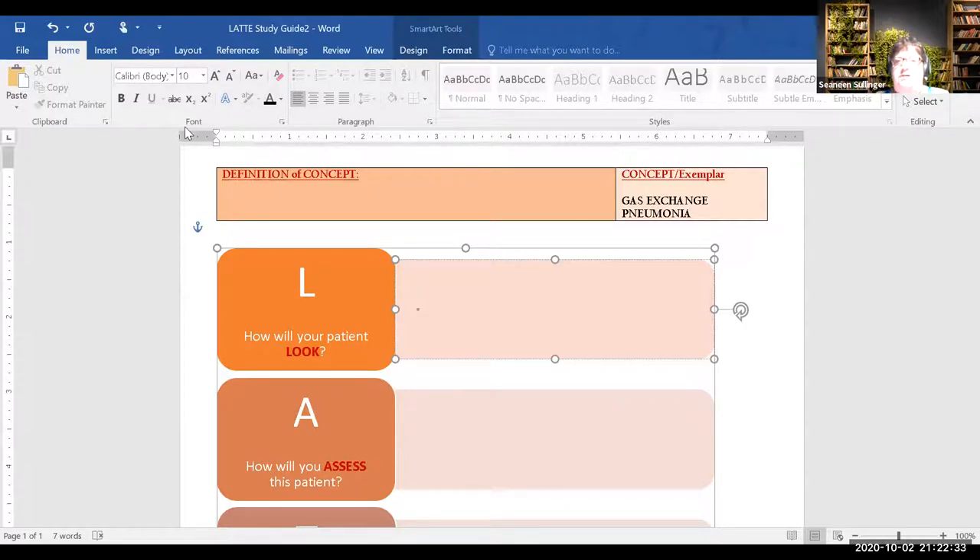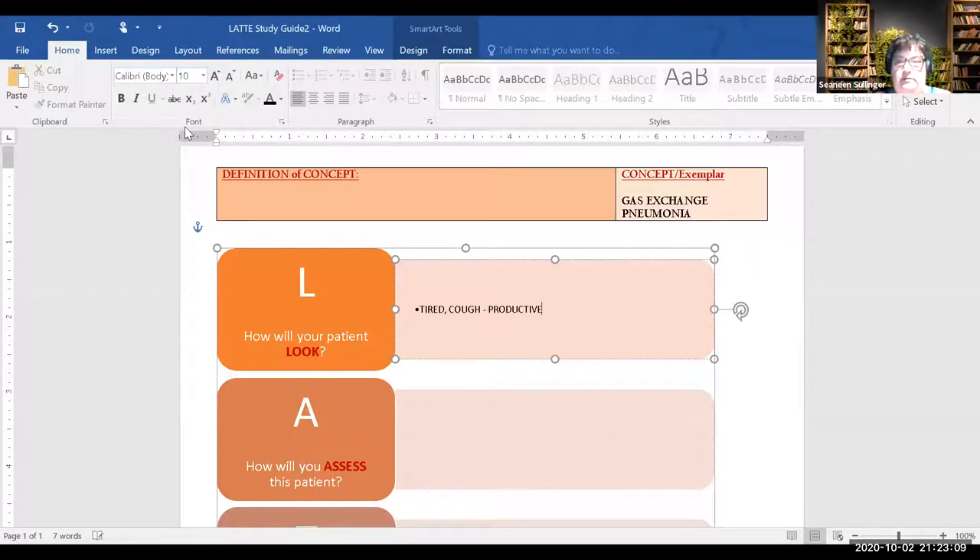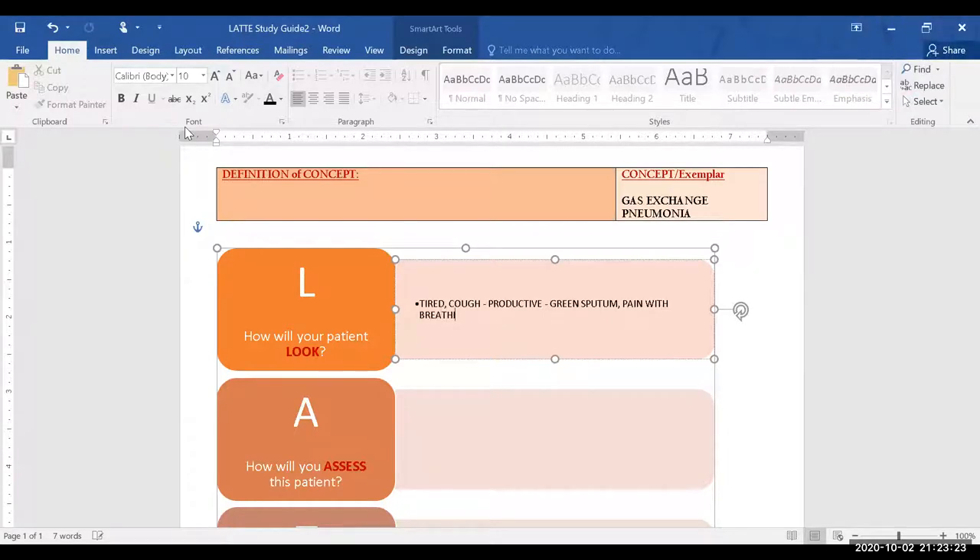Take the information of how Mrs. Moore looks — what do we see? A cough that keeps her awake at night — productive — and it's green sputum. What's going on with her breathing? She has pain with breathing, and would the crackles in her lungs also apply? Yes — let's put it all in.